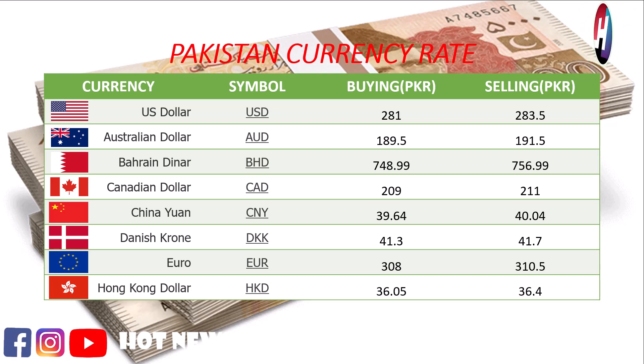Canadian dollar buying price 209 rupees, selling price 211 rupees. Chinese Yuan buying price 39.64 rupees, selling price 40.04 rupees. Danish Krone buying price 41.3 rupees, selling price 41.7 rupees.